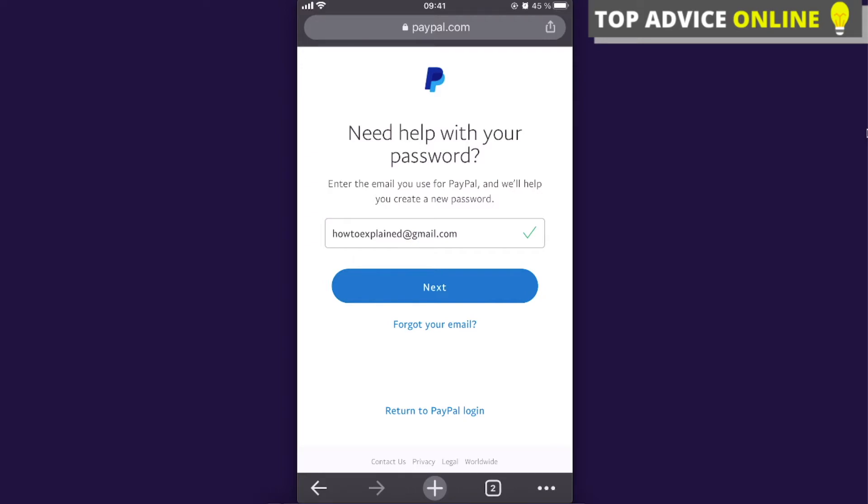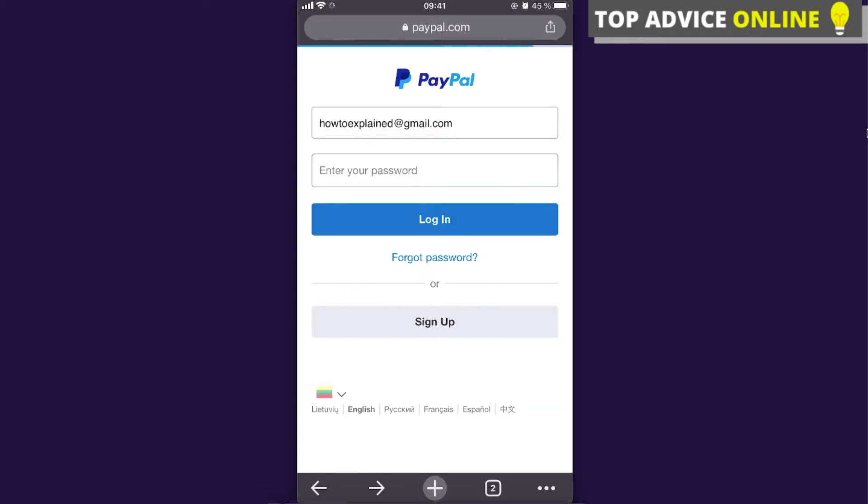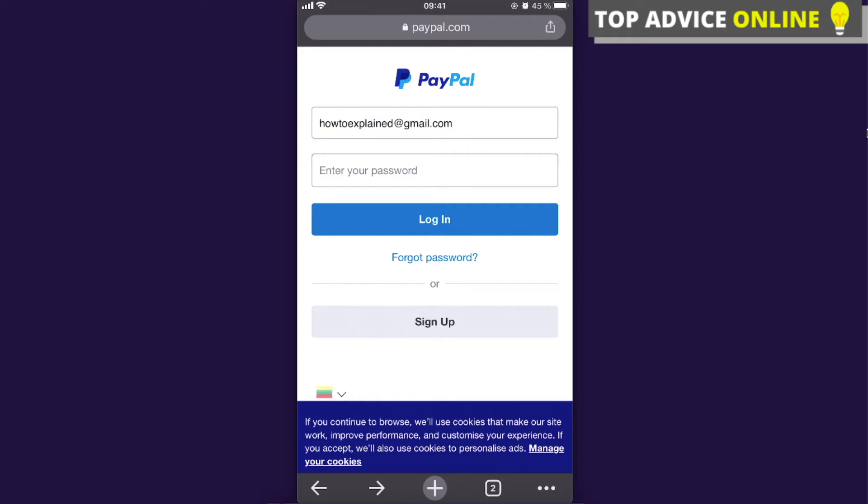There's also an option for 'Forgot your email.' Basically, they'll send you an email with a link where you can change your password.